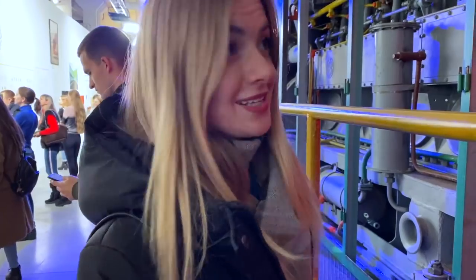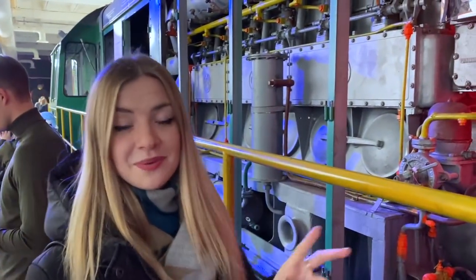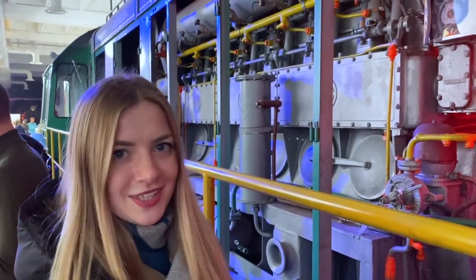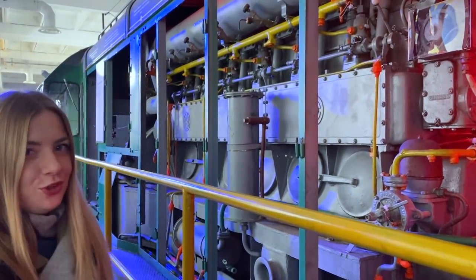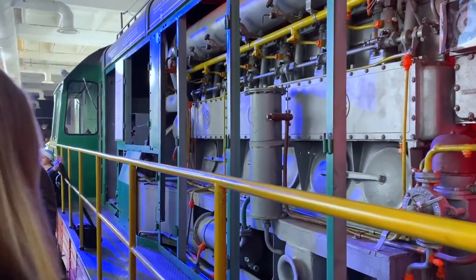If you are curious to know how the inside of a train looks, that is what they are showing you here. We have the same idea in the Aviation Museum, and this is the version about trains. So if you are interested in mechanical things, I'm sure you will find a lot of things on this side.